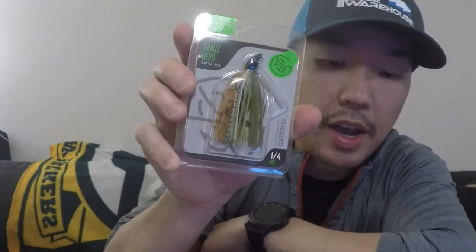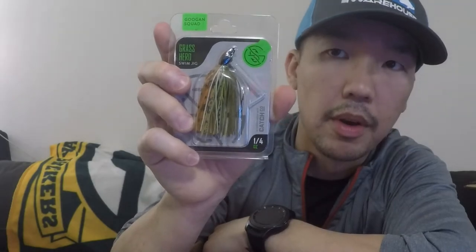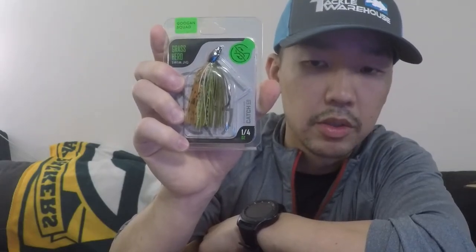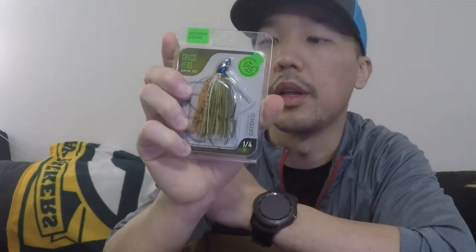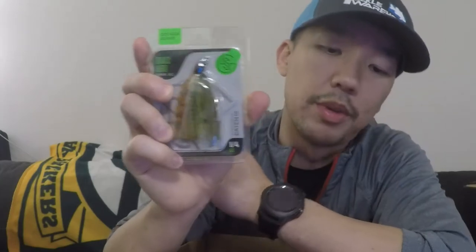Maybe I'll have to start doing some Ned Rigs and drop shots this year. Next up we have the Grass Hero Jig. I don't have any of these from Guggen — I do have some from Lethal Weapon, which is a mom and pop company from La Crosse. I'm not sure exactly about the quality of these versus Lethal Weapon, but I guarantee they're both high quality. This Guggen Squad Grass Hero is a Bluegill, quarter ounce. Like I said, I normally don't fish finesse, but maybe it's something I'll get into this year. I've been diehard power bass fishing.